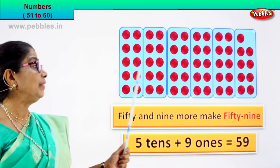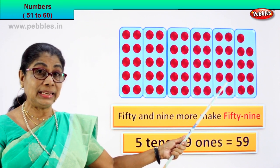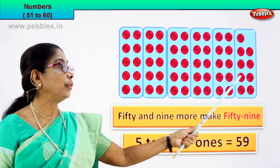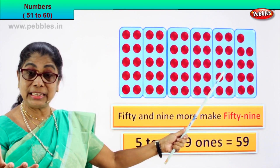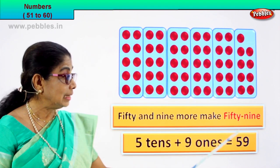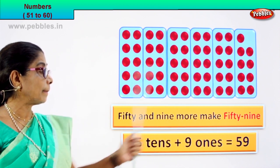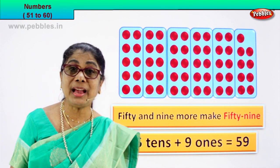Fifty and nine more make fifty-nine. That is five tens — one, two, three, four, five. Five tens plus nine ones. Five tens plus nine ones is equal to fifty-nine. Five tens plus nine ones is equal to fifty-nine.